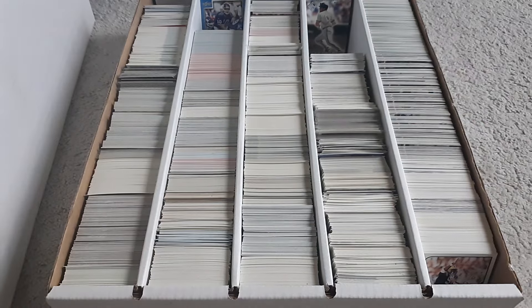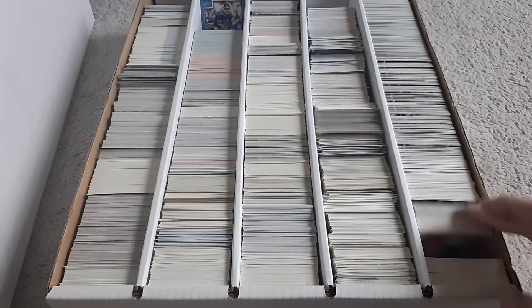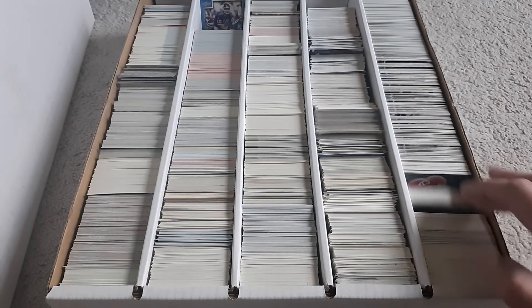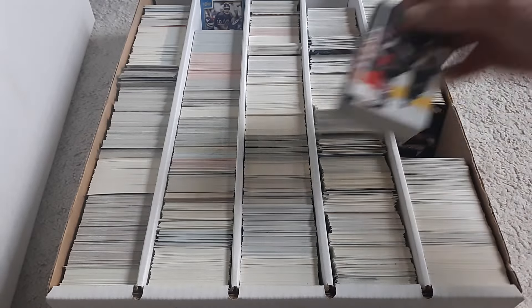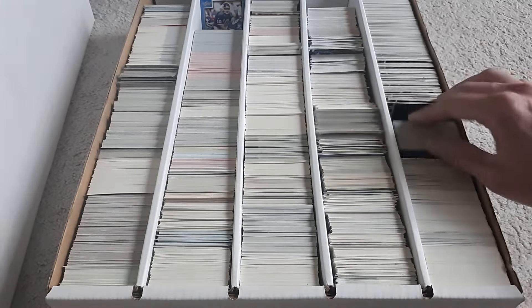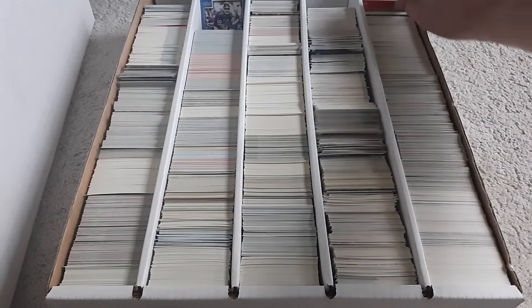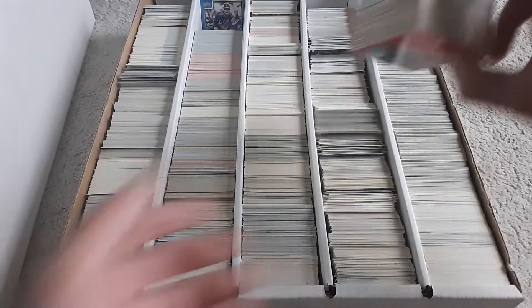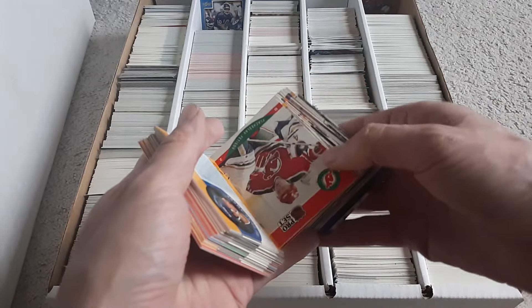Wasn't expecting to find that. A bunch of '99 Score and all that stuff. Upper Deck Hockey — just kind of gives me an idea what's in here. Some more '99 Topps and more '90s hockey.